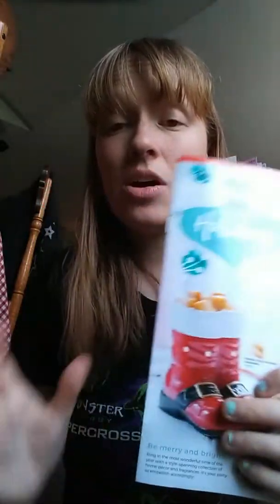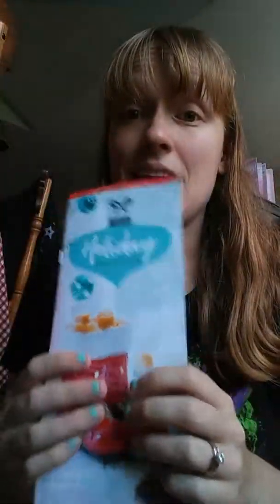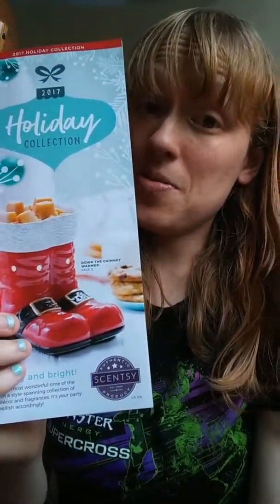This is all available October 1st, so set your calendar alarms and tune in as soon as it's October 1st, because I'm thinking a lot of these are selling out fast. I have an order going in October 1st first thing in the morning, so remember — don't wait, guys!